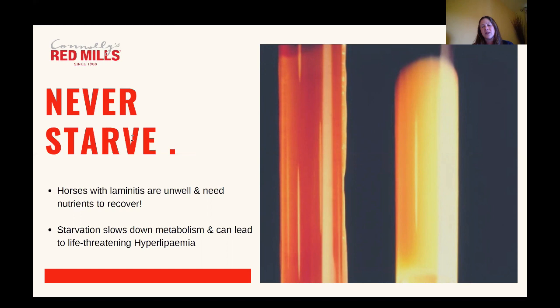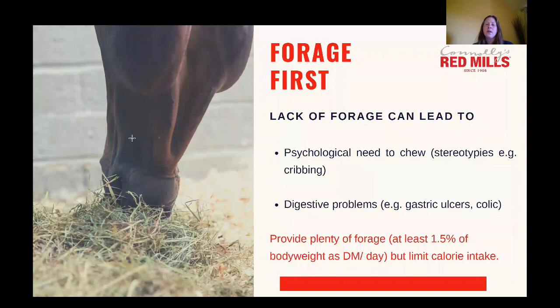The first thing to think about when feeding any horse is forage. Low forage diets can lead to behavioural problems like cribbing — the horse has an innate desire to chew on something all the time, and if we don't provide something they'll find something else. It can also contribute to digestive problems like gastric ulcers and colic. Ideally we want to provide forage ad lib if you can. If you have to restrict forage, that should be no less than one and a half percent of body weight on a dry matter basis. The real aim is to provide plenty of forage but limit the calories that forage is providing.